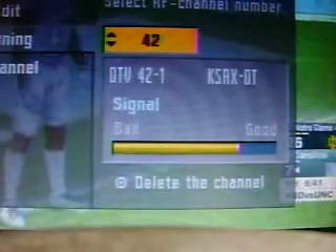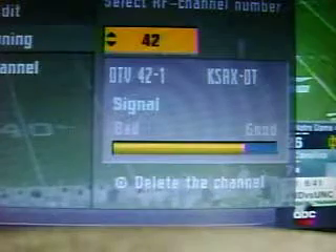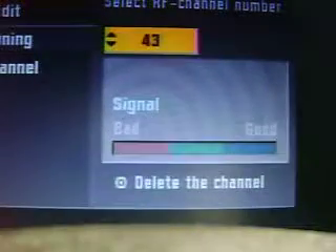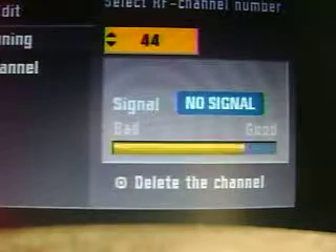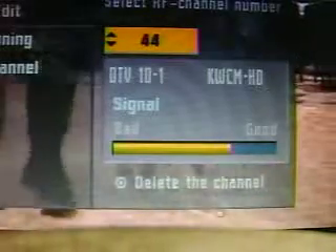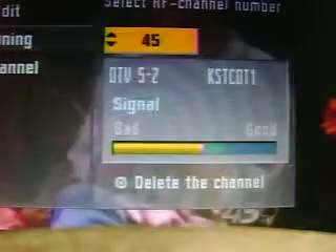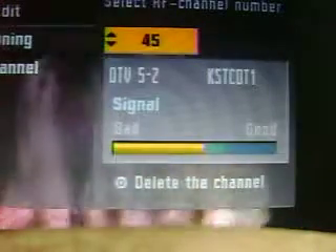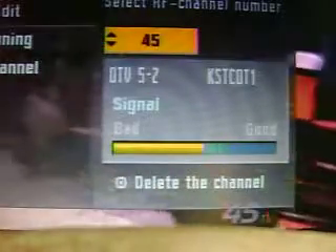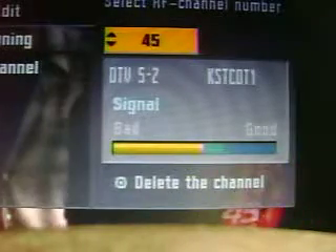RF 42 is going to be changing to RF 24, KSAX up in Alexandria — watch for that change next year. RF 44 — that's KWCM, a translator station out of Willmar. RF 45 may also change to RF 30 in the future, but that could be a problem since Willmar already has an RF channel 30 — they may collide with each other and cause issues.